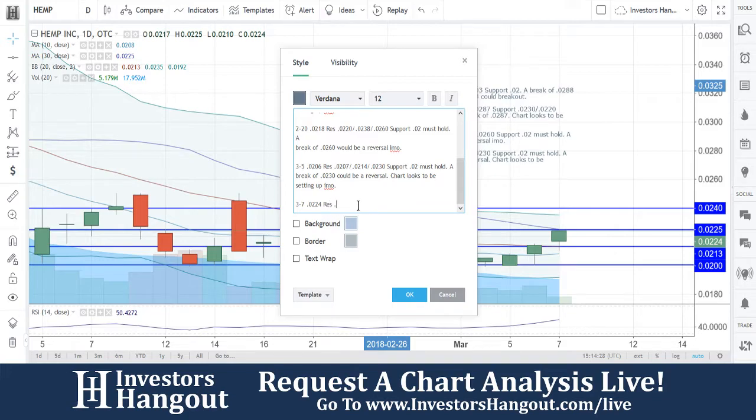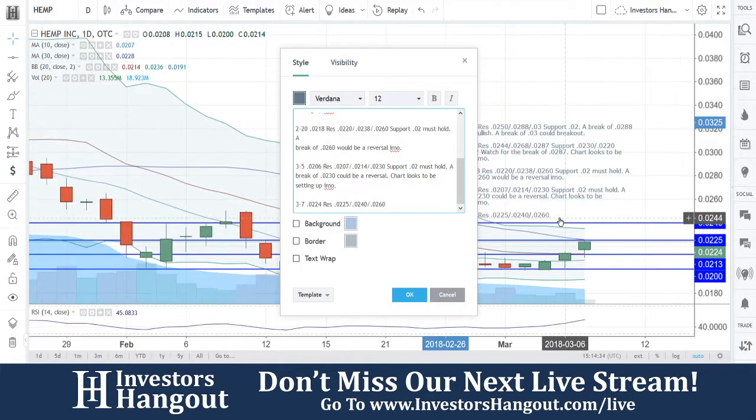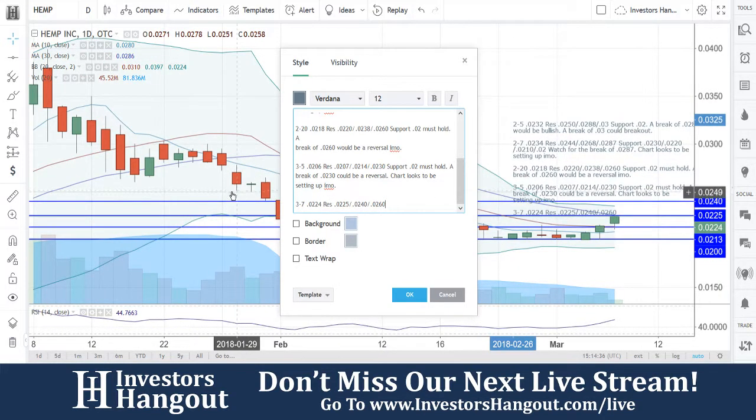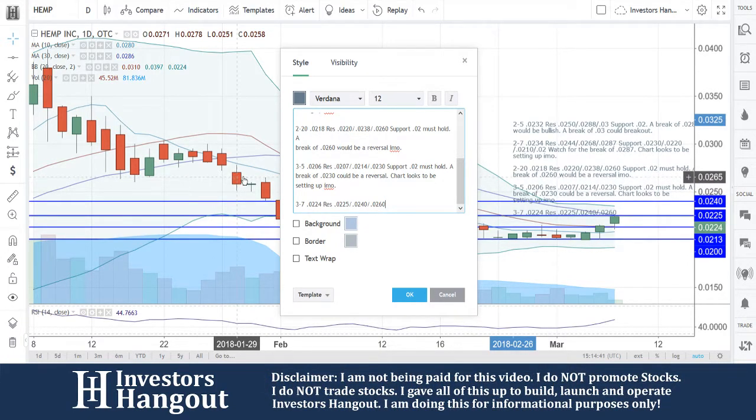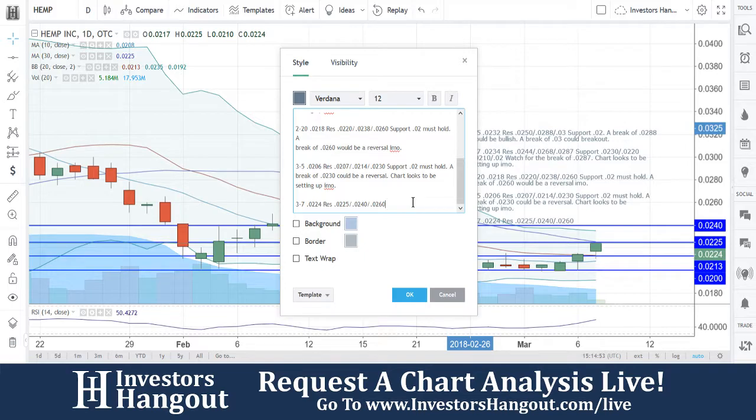Currently at 0.0224 with resistance at 0.0225, 0.0240, and 0.0260. If you zoom out on the daily, you're going to be able to see that the major levels of resistance after that are going to be every 20 — so 0.0260, 0.0280, and then 0.03, and so on. It looks to be about every 20 off of that break of the 30-day simple moving average.